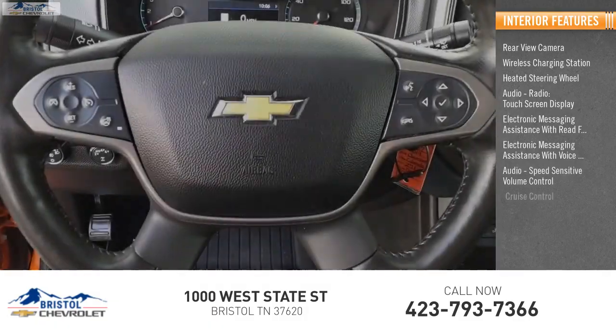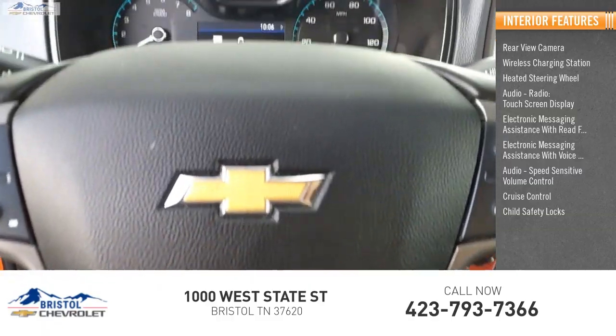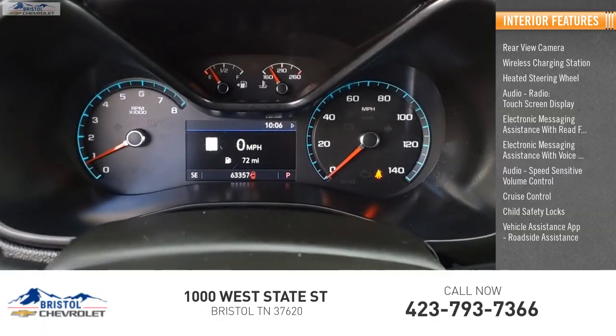Speed sensitive volume control, cruise control, child safety locks, vehicle assistance app, and roadside assistance.